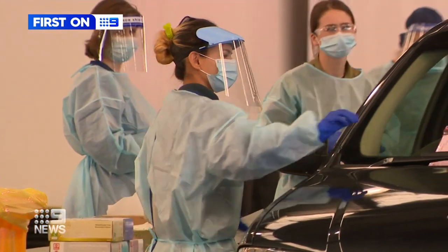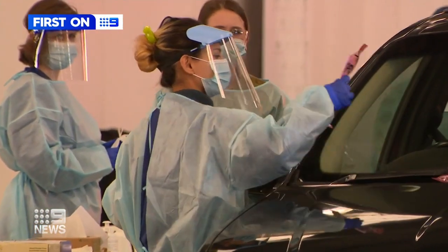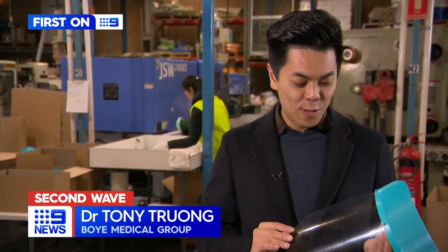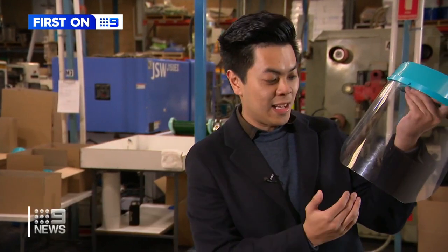This became just sort of a printing centre during the lockdown when no one else was really here. The design's been tweaked and changed on the advice of clinical specialists. Now we have a design that goes up and above your head and also with the face shield, we elongated it.